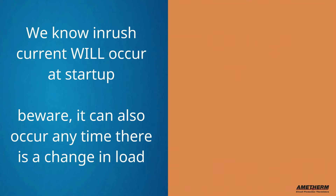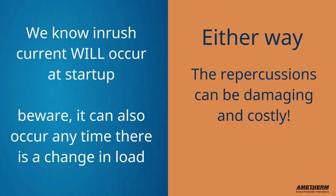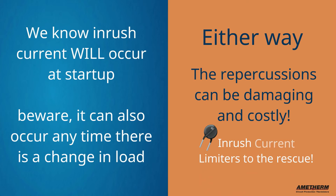We know that inrush current will occur at startup. But beware, it can also occur any time there's a change in load. Either way, the repercussions can be damaging and costly. So inrush current limiters to the rescue.